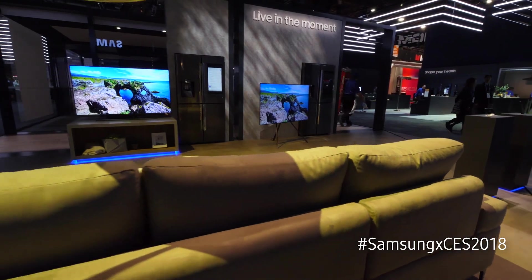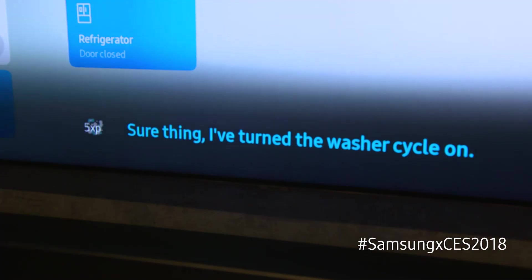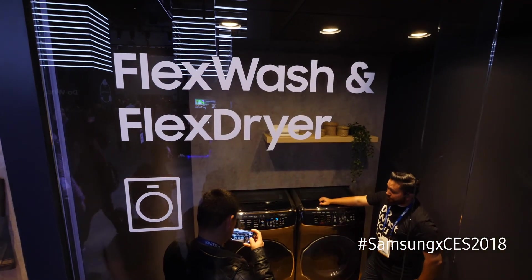Bixby is now on laundry as well. If you're sitting on the couch watching TV, you can actually get a notification on screen to start the washer, so you know when your clothes need to be moved from the washer to the dryer.